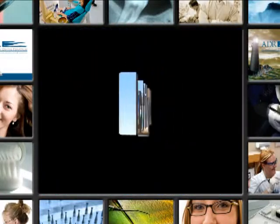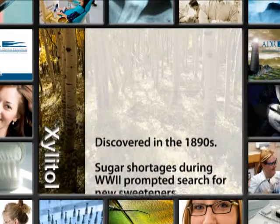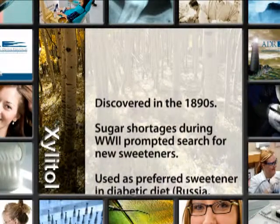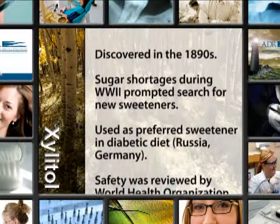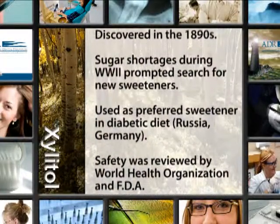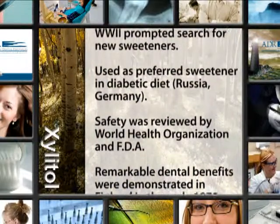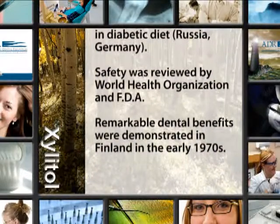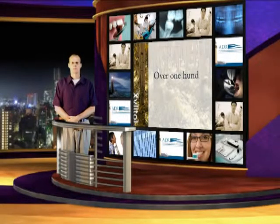What is Xylitol? Xylitol is a natural sweetener. It was discovered in the 1890s. There were sugar shortages during World War II that prompted the search for new sweeteners. It's used as a preferred sweetener in diabetic diets in Russia and Germany. The safety has been reviewed by the World Health Organization and the FDA. When used on a consistent regular basis, the remarkable benefits were demonstrated in Finland in the early 1970s. Xylitol is a natural sweetener and sugar replacer — a treasure over 100 years in the making.